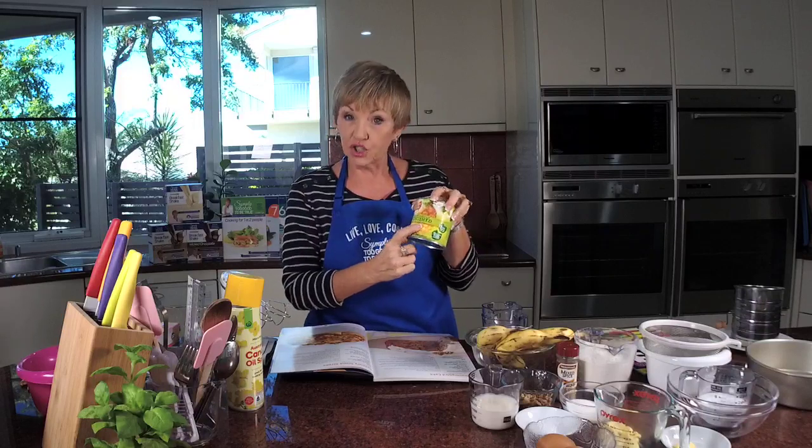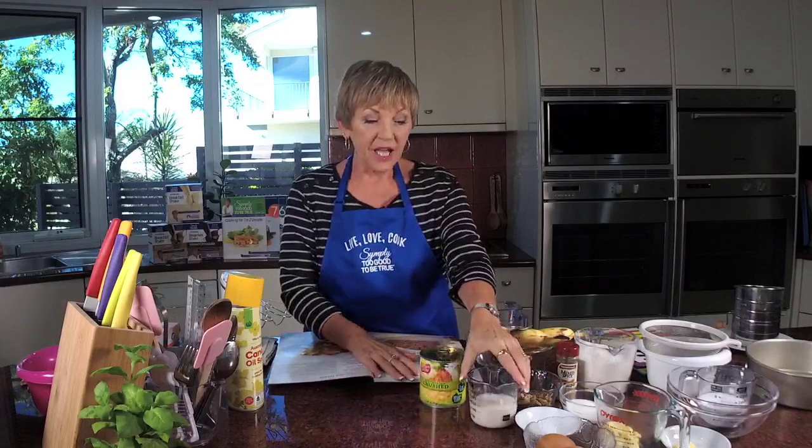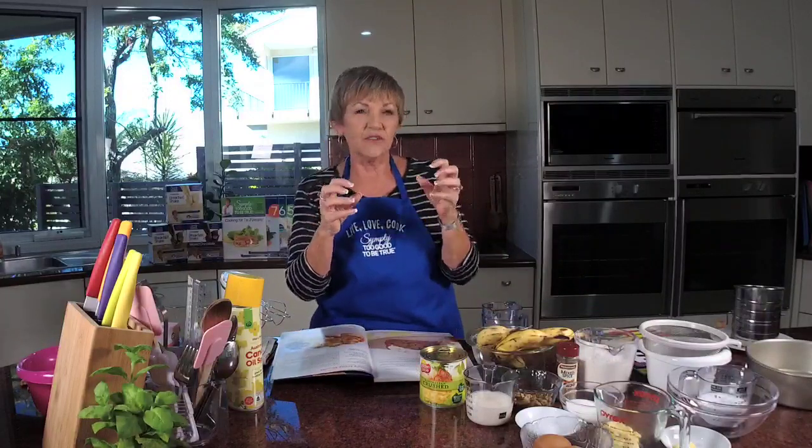Let's look at the ingredients. We need some cooking spray and crushed pineapple — the one in natural juice, not syrup, because the syrup version has added sugar we don't need. We want half a cup of skim milk and two egg whites. Of course we need some bananas, because this is what's so fabulous about this hummingbird cake — it's got the flavours from banana as well as pineapple. We need about two or three bananas, mashed up to get three quarters of a cup.